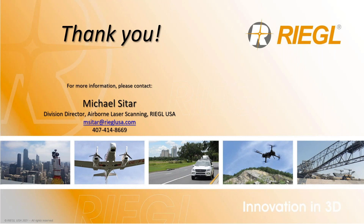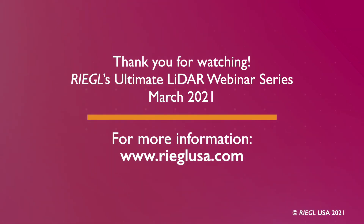There are no additional questions at this time. Please feel free to send an email — I'm available through the Regal website, or you can reach me at msatar@regalusa.com. Thank you everyone for your time, and have a great day.